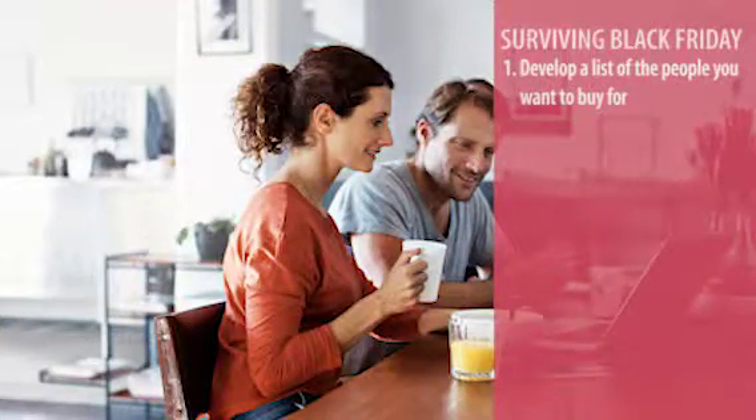If you follow these seven steps, at least you'll know where you are, and you will have made a conscious decision to go over your budget if that's what you decide to do. So the first step: make a list of everyone that you want to buy for on Black Friday — family members, service professionals, office co-workers, anything like that. So make a list.